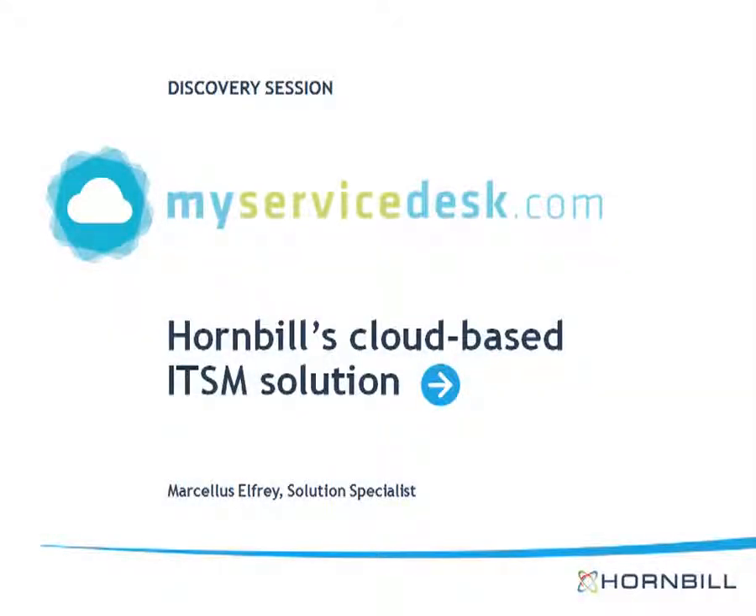Welcome to this discovery session profiling MyServiceDesk.com, Hornbill's cloud-based ITSM solution. My name is Marcellus Elfrey, Solution Specialist.